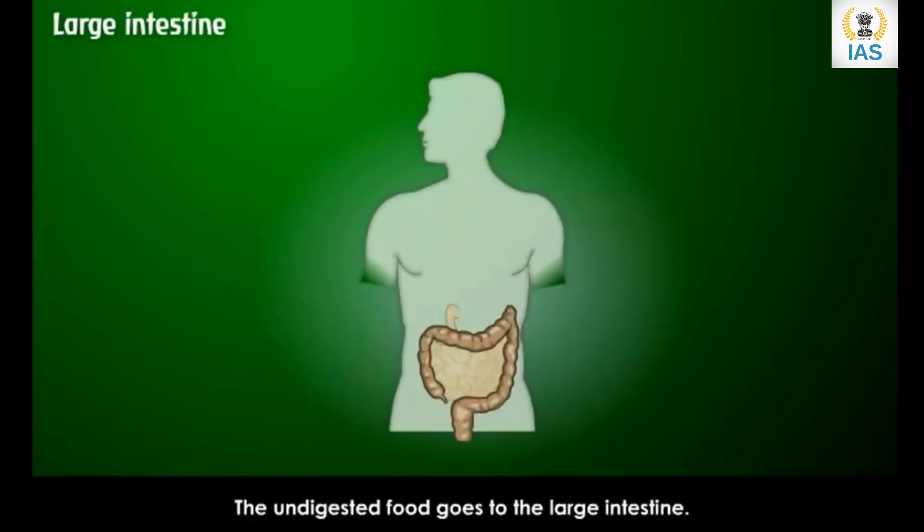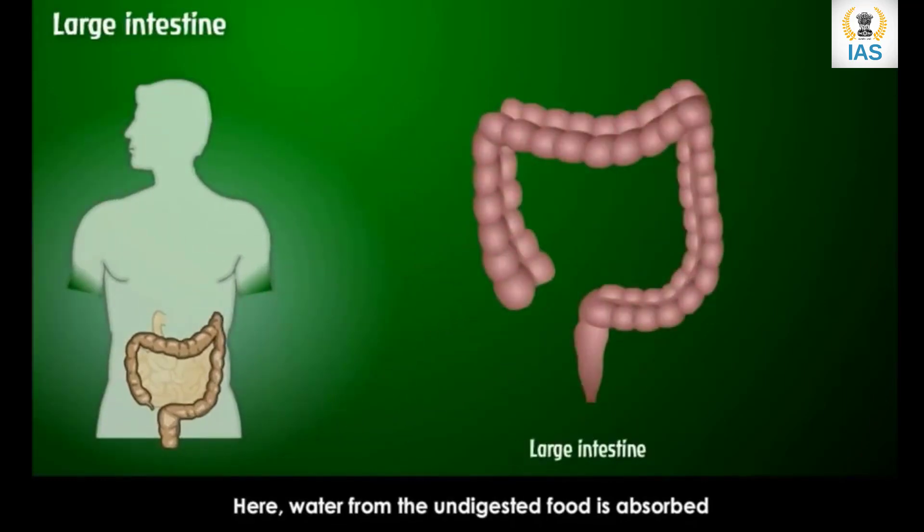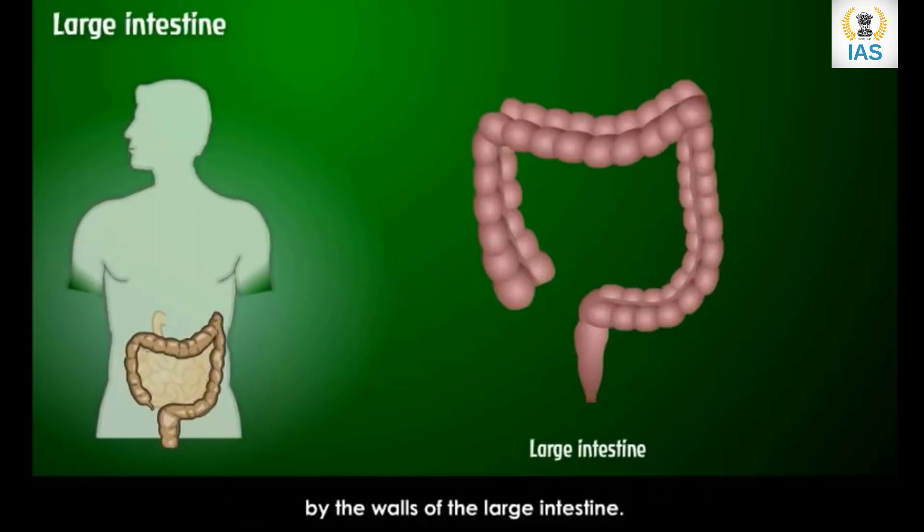The undigested food goes to the large intestine. Here, water from the undigested food is absorbed by the walls of the large intestine. Then the semi-solid undigested food called feces is passed out of the body through the anus.